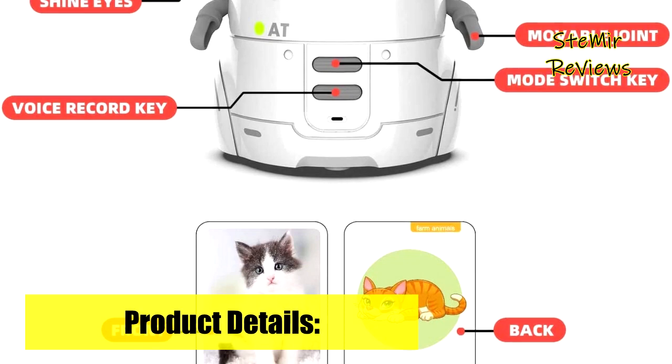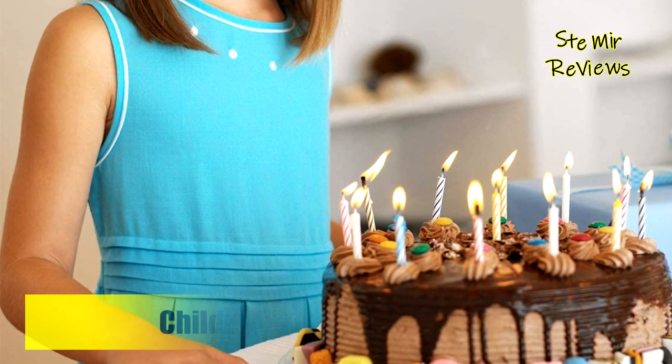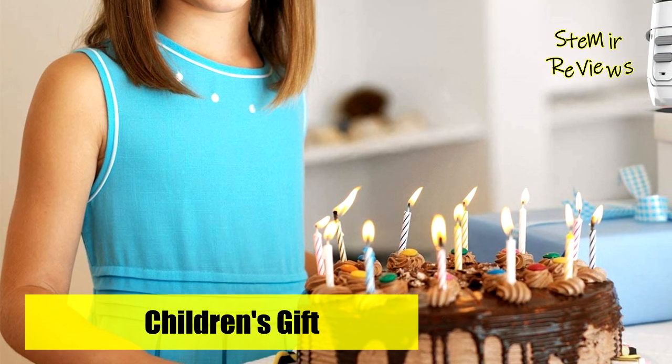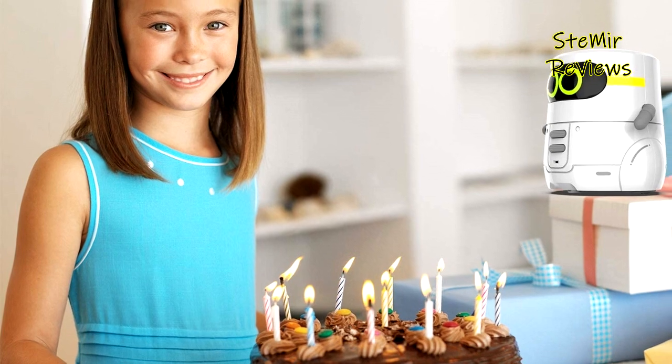It is made of high-quality, non-toxic, and eco-friendly ABS plastic material — safe and durable. Small-sized and designed as a travel toy for plane rides and car trips, it is easy to carry anywhere.